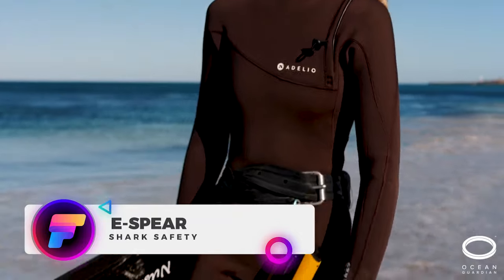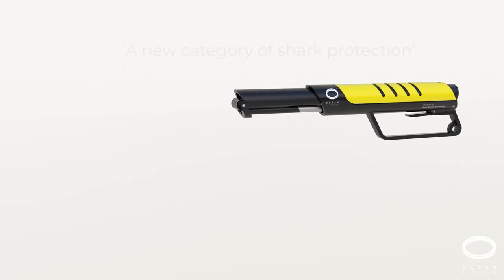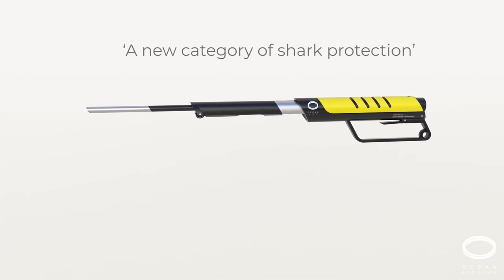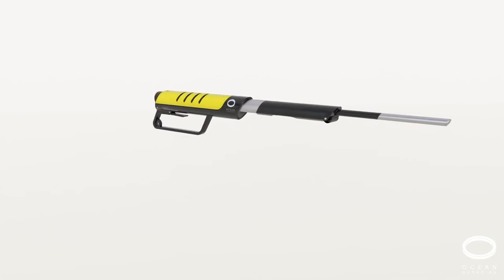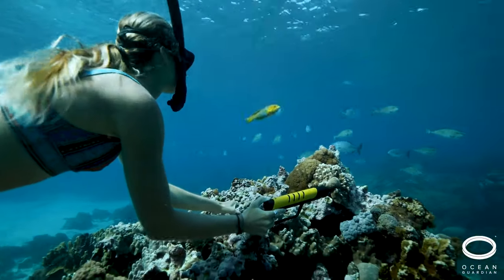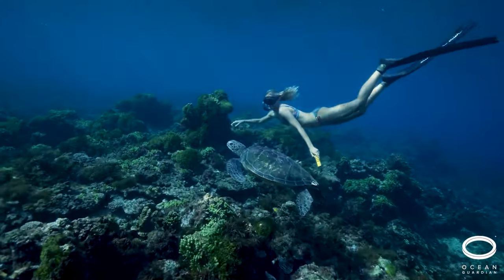Sharks! Not to worry — you've got the world's first handheld shark deterrent. Bringing in a new category of shark protection, the eSphere from Ocean Guardian is a revolutionary invention transforming water safety for aquatic enthusiasts. As the world's first handheld electrical shark deterrent, this innovative device provides protection for divers, snorkelers, and spearfishers against potential shark encounters.